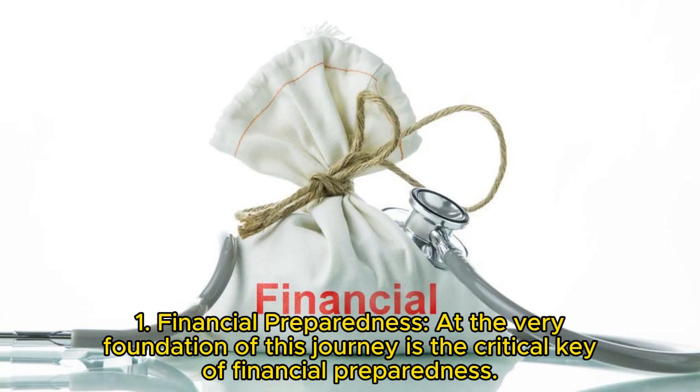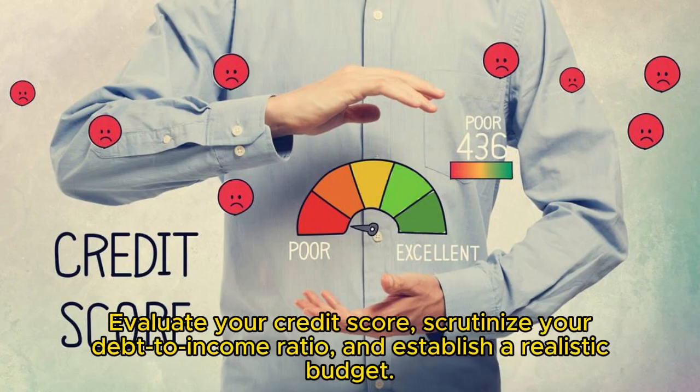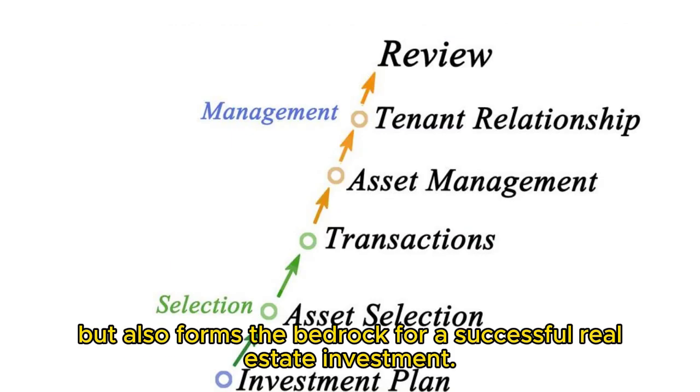Key 1: Financial preparedness. At the very foundation of this journey is the critical key of financial preparedness. This entails a meticulous examination of your financial landscape. Evaluate your credit score, scrutinize your debt-to-income ratio, and establish a realistic budget. Understanding your financial standing not only sets the parameters for your home buying journey, but also forms the bedrock for a successful real estate investment.